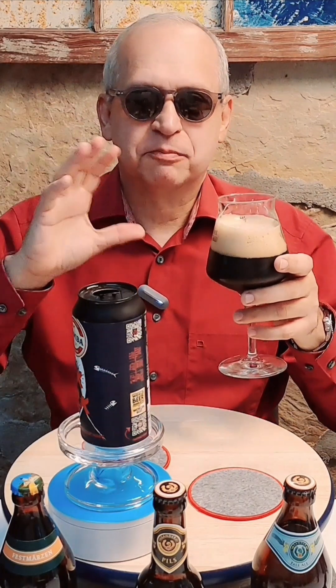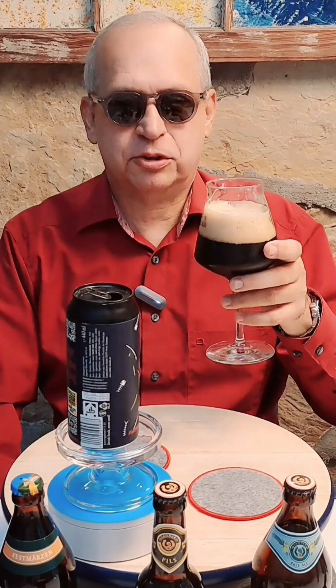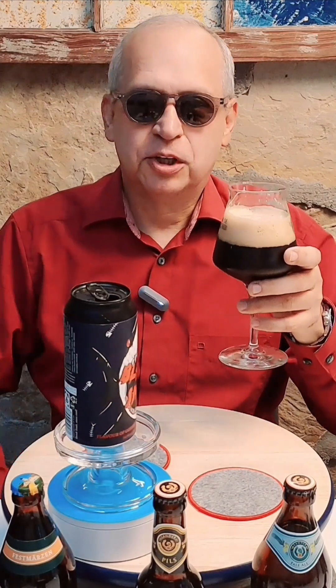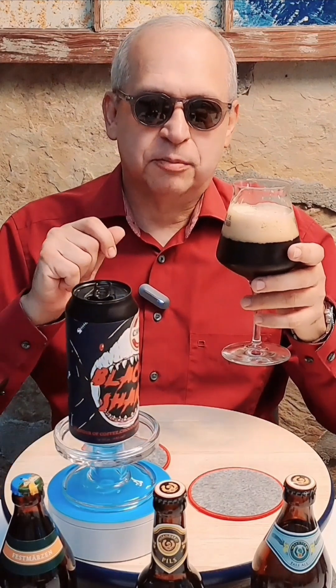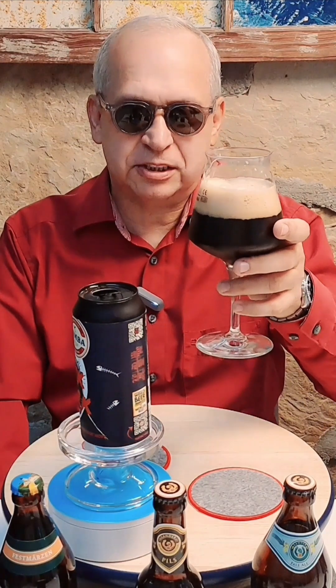Let's have a taste and see if the aroma carries through. Coffee on the palate — coffee, dark chocolate, intense roasted taste. If you took out some of the fruitiness and the hops, you may be drinking a stout — a nice solid stout.